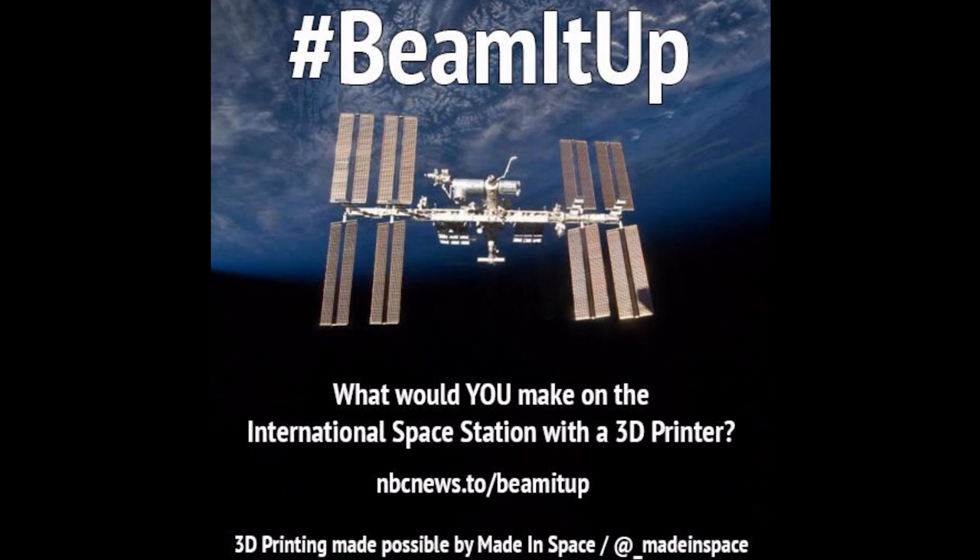There is a national contest for American high school students asking them what would you make on a Star Trek replicator. And so my challenge to all of you here today is: what would you make on a 3D printer that could impact over a billion lives? Thank you.